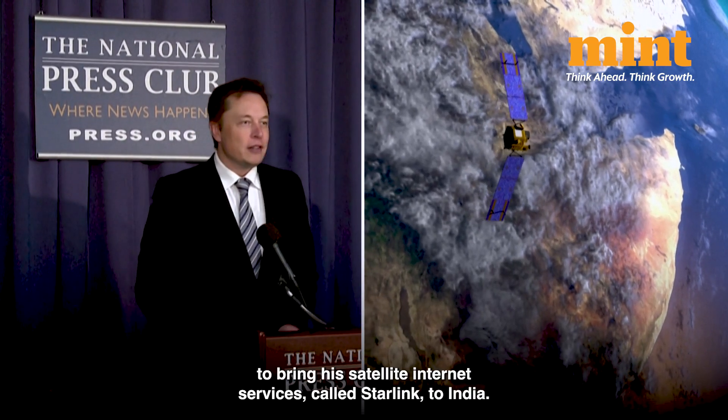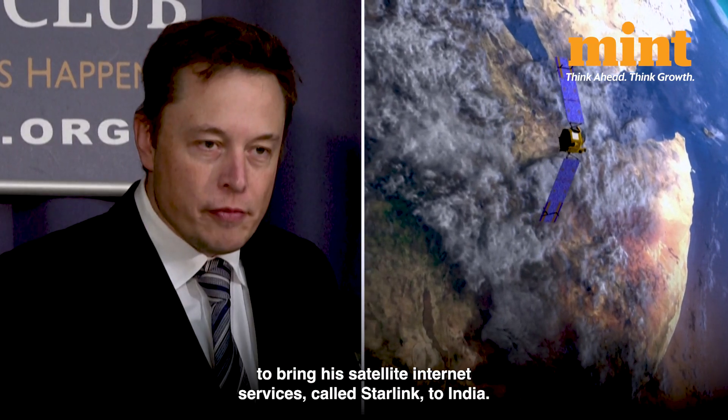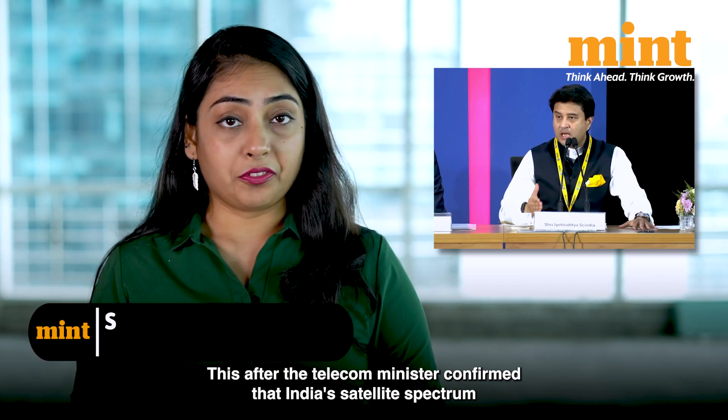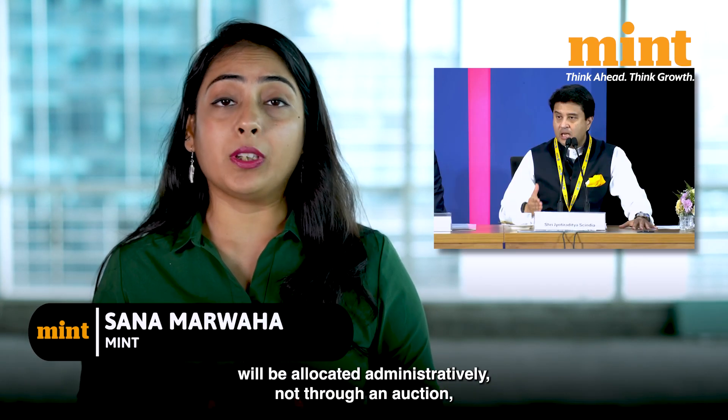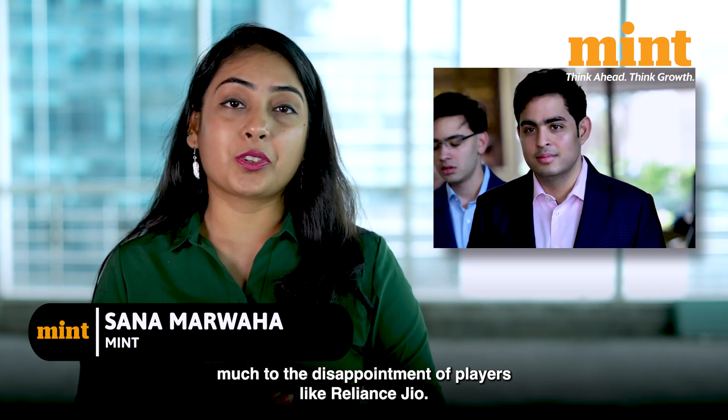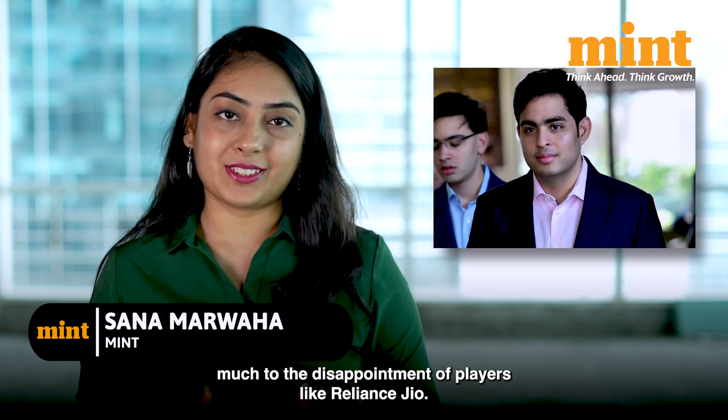Elon Musk seems to be all ready to bring his satellite internet services called Starlink to India. This after the telecom minister confirmed that India's satellite spectrum will be allocated administratively, not through an auction, much to the disappointment of players like Reliance Jio.